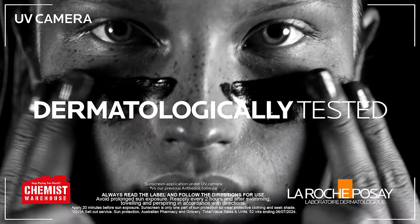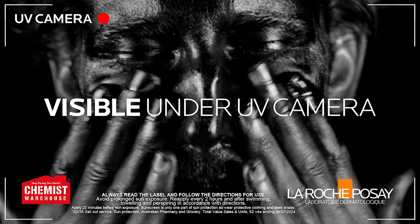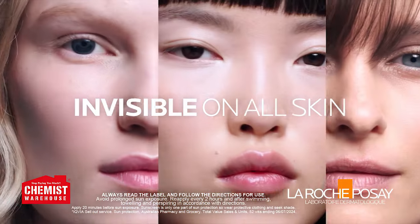Dermatologically tested, our most efficient UV protection. Visible under UV camera, yet invisible on all skin.